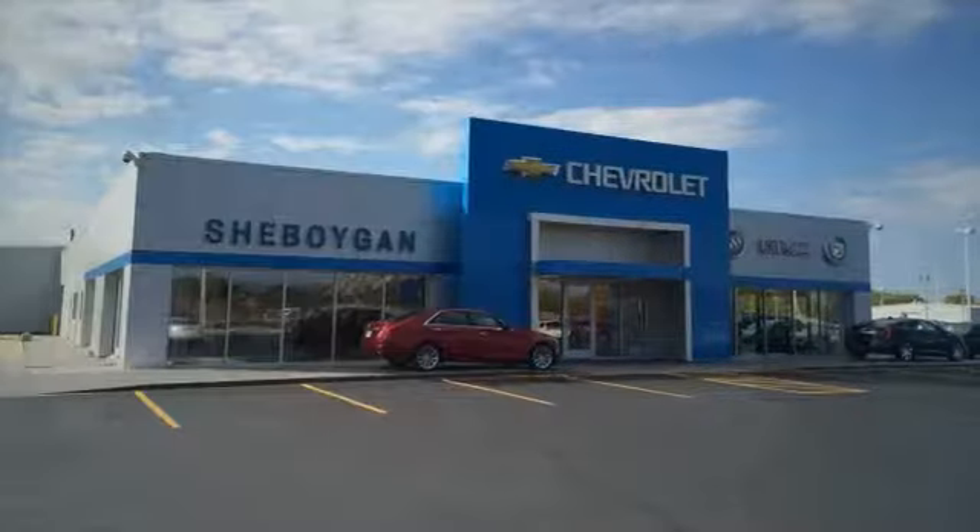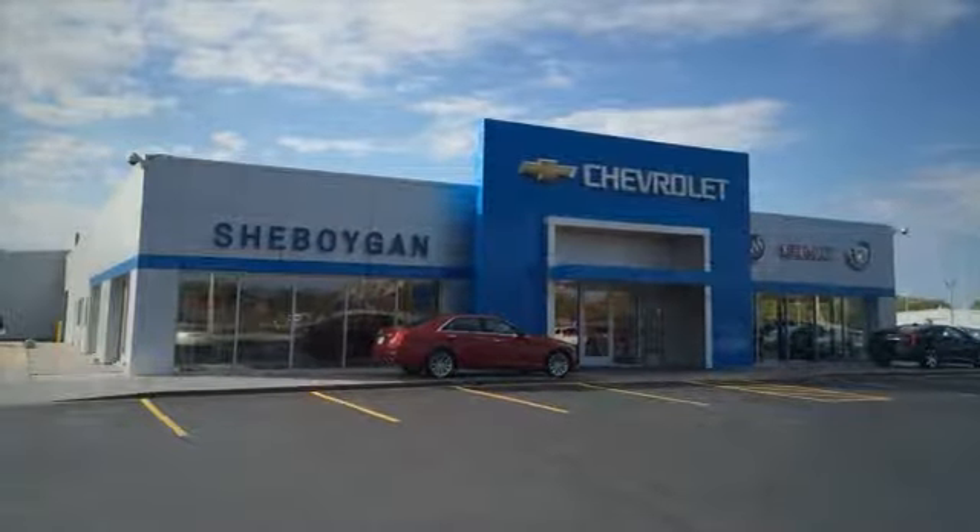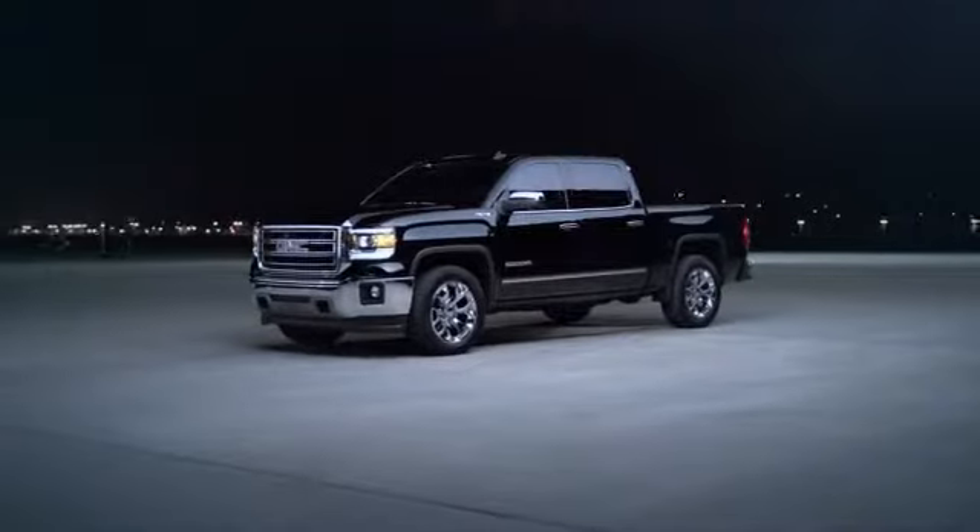At Sheboygan Auto, we are committed to helping you find a vehicle that fits your needs and budget and making the car buying process easy and straightforward. Here's the vehicle for you.